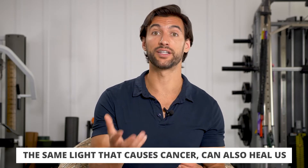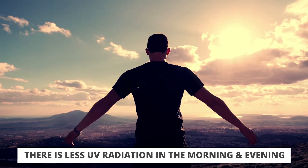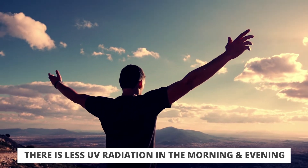Let that sink in for a second — the same light that causes cancer and DNA damage to our cells is also the light our bodies use to produce vitamin D3. And here's the interesting thing: when we go out in the very early morning or very late evening, there's actually not a lot of UV from the sun, because it's absorbed by the atmosphere and the sun is further away at that time.